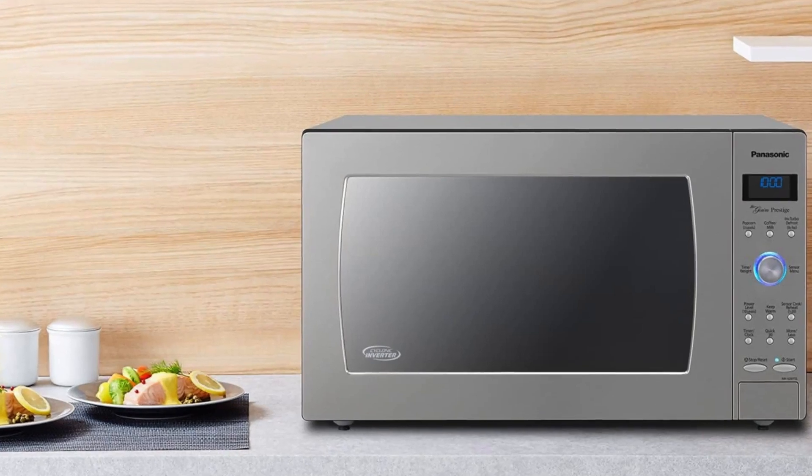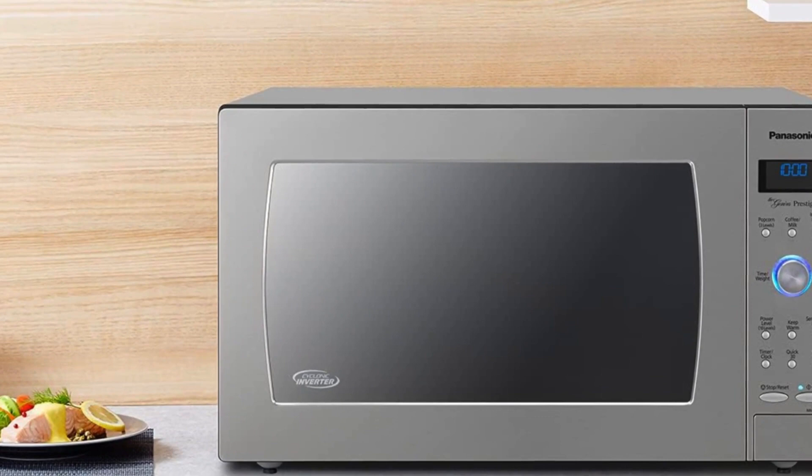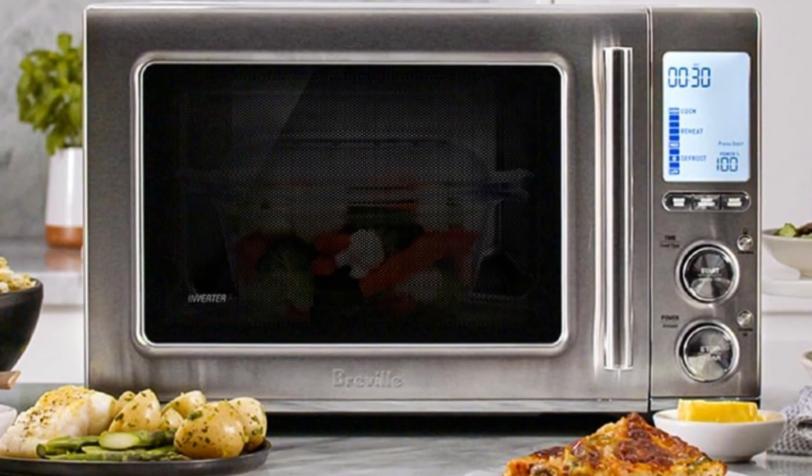Are you looking for the best microwave oven of 2023? In this video I will show you the 5 best microwave ovens based on countless hours researching and testing the latest models, so you don't have to. All the links to find the best prices on all the products mentioned in this video will be in the description below.